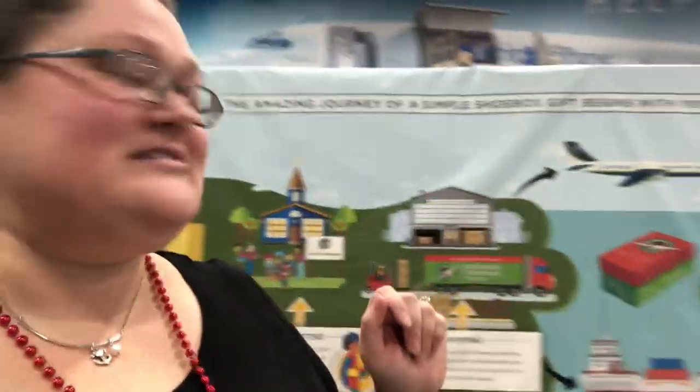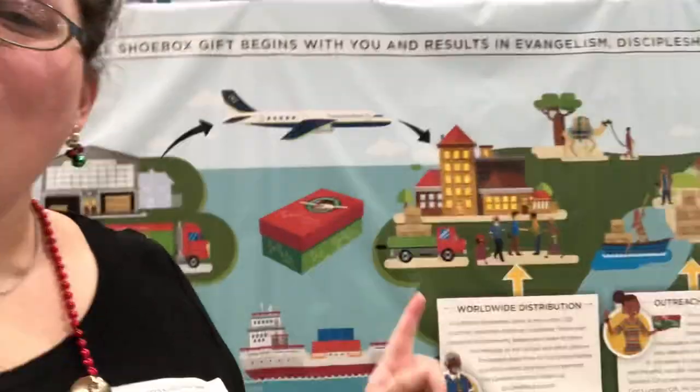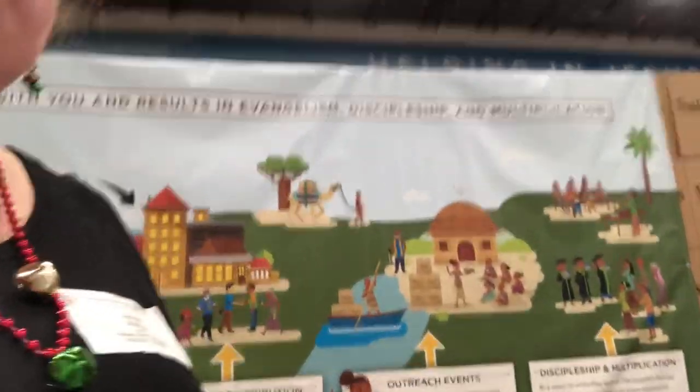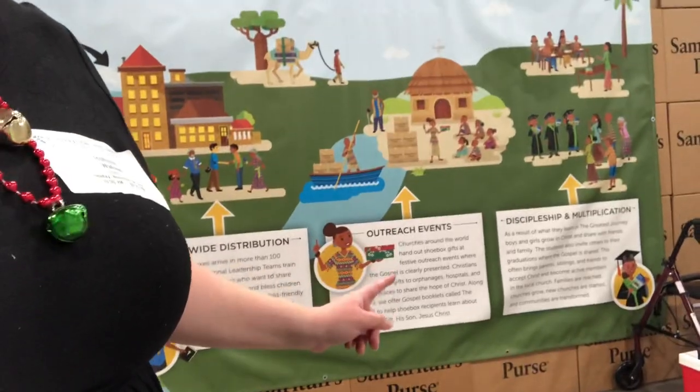I thought I would show you this mural — it's pretty cool. It explains the whole process. It starts with packing, which hopefully we're all doing at home, then collecting, which usually happens at your local church. Here is the distribution center, which is where I am right now in that little warehouse, and then it gets shipped overseas — worldwide distribution — then it goes to outreach events and discipleship.